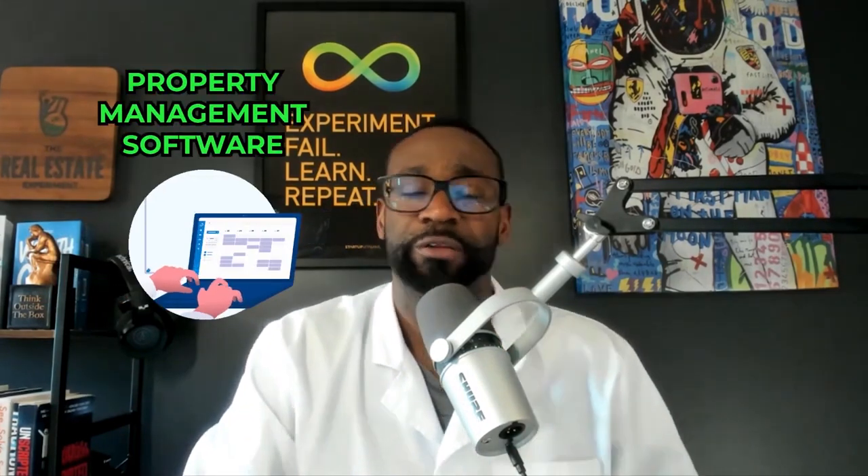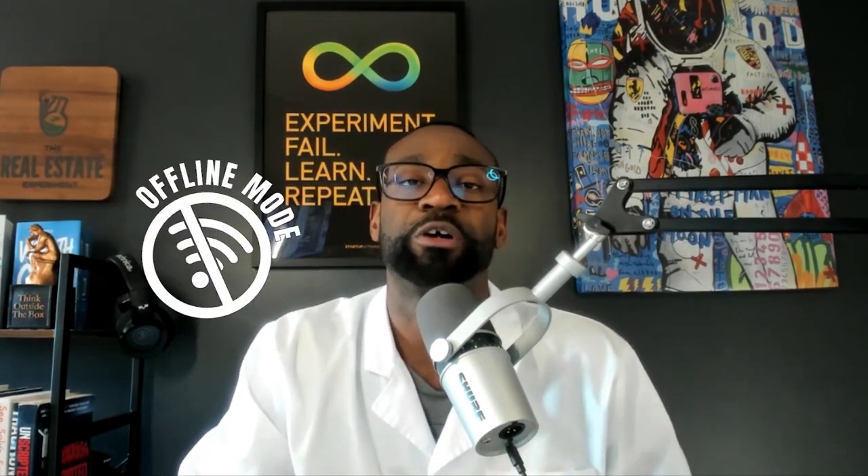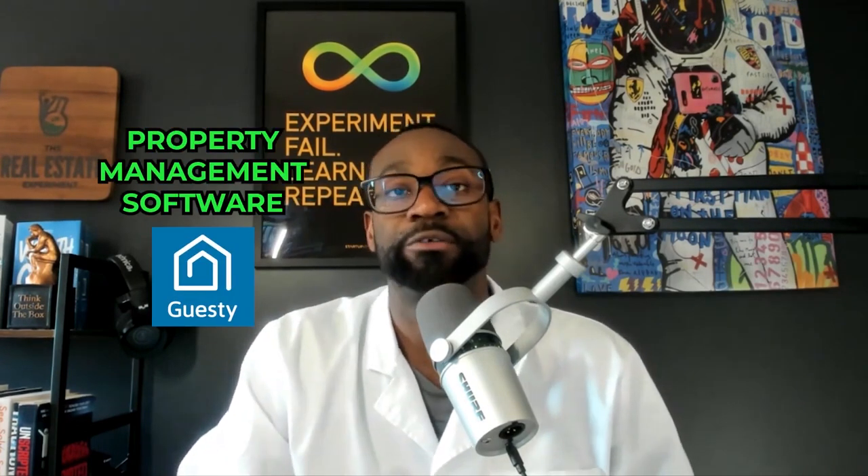You want to have a property management software. There are multiple out there — whether it's Ownerrez, Hospitable — we use Guesty for Hosts. That's one PMS. The property management software tool is critical, especially if you book offline — meaning outside of the OTAs like Booking.com, VRBO, and Airbnb. You want to make sure you can still have your calendars sync appropriately and be able to create a direct booking. PMS software like Guesty for Hosts allows you to do that.